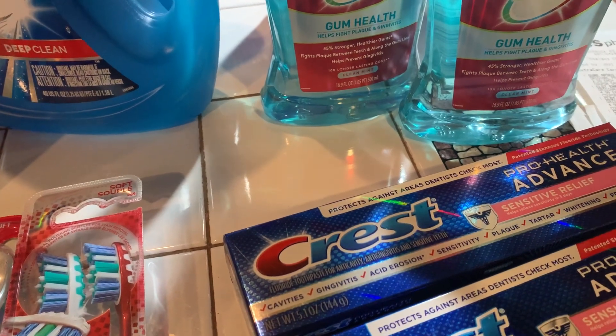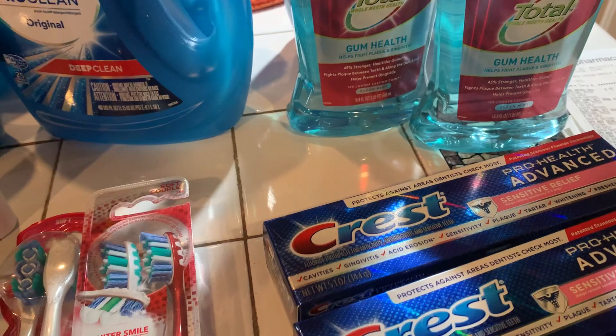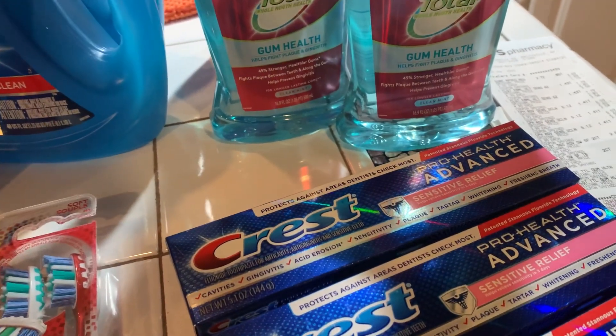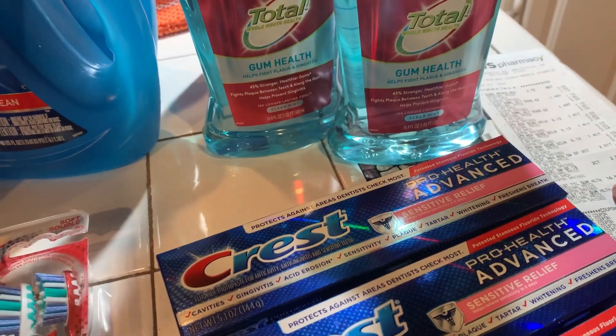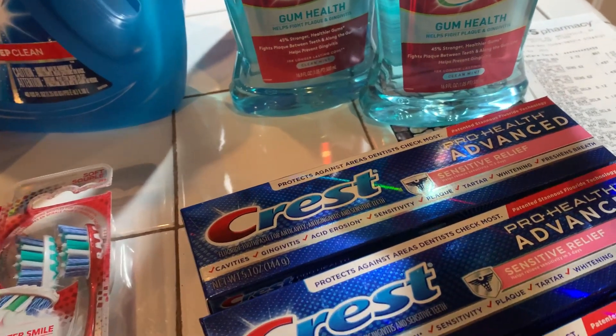The mouthwash was $5.99 each. You buy $12 worth and you get back five dollars in Extra Care bucks. So I got all the Extra Care bucks back.